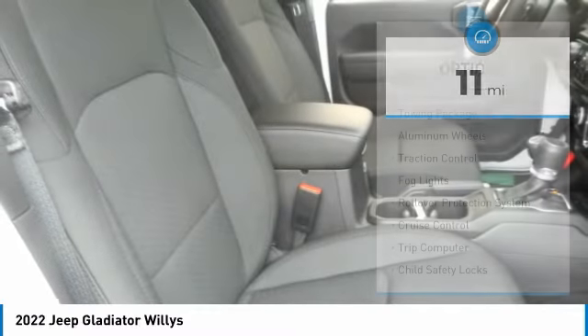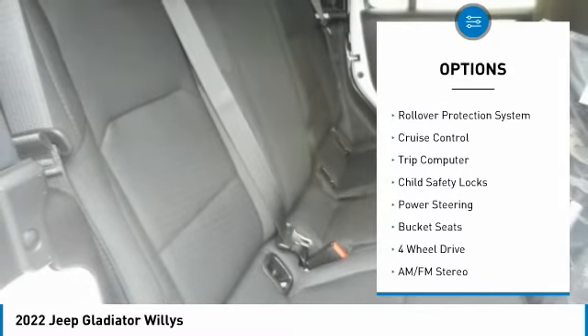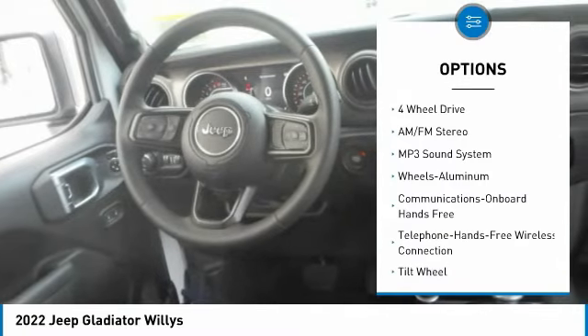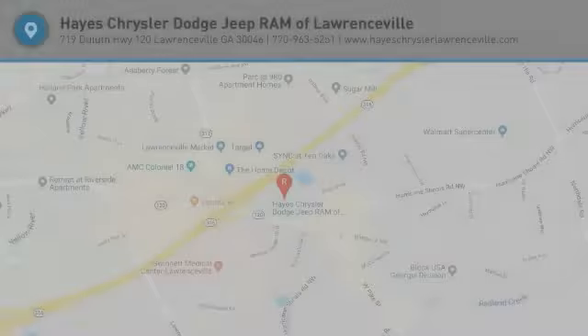Here are some of this vehicle's great options: towing package, aluminum wheels, traction control, fog lights, rollover protection system, cruise control, trip computer, child safety locks, power steering, bucket seats. Come see the car for yourself.